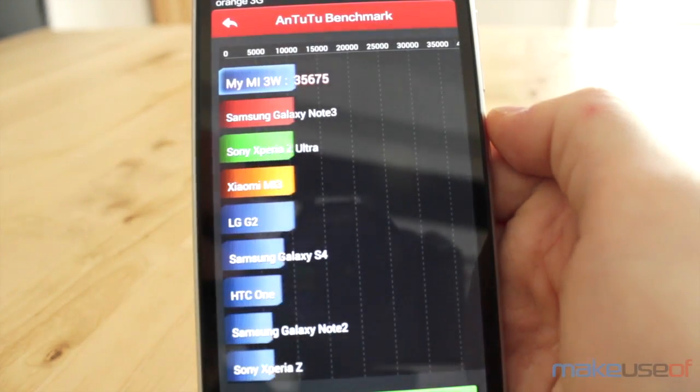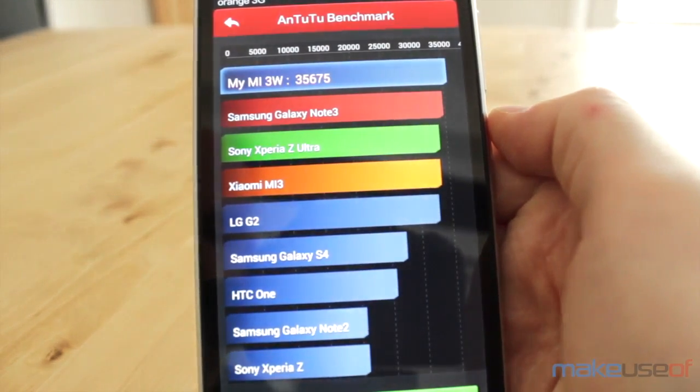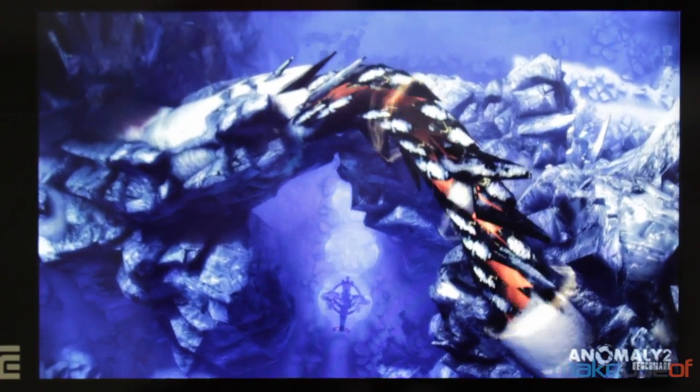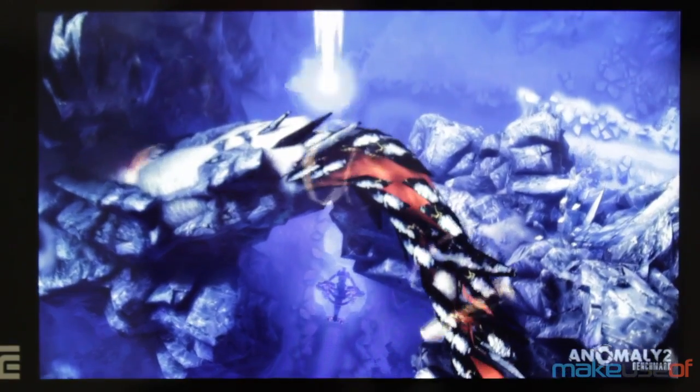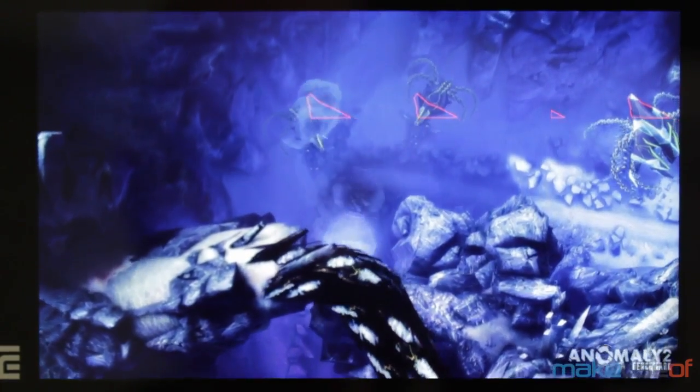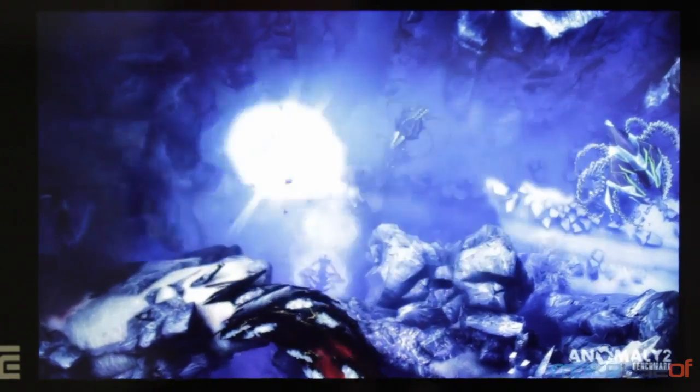It is Xiaomi's flagship device and it has flagship specs. With a Snapdragon 800 chipset, an Adreno 330 GPU and 2GB of RAM, the Mi 3 is equivalent to Sony's Xperia Z1 and LG's G2 Pro. In some respects, it even surpasses them.